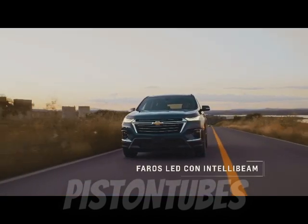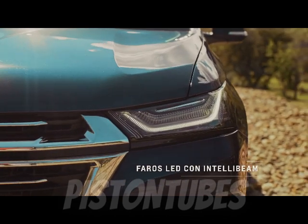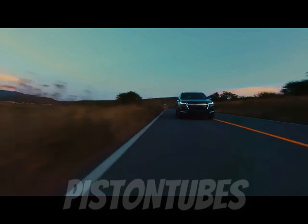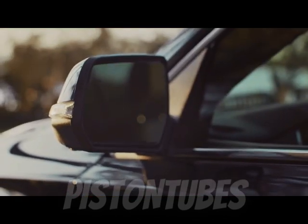Chevrolet has gone all in on this trend. In addition to the RS, its family-size crossover can be sportified with a Midnight Edition, Sport Edition, or Redline Edition package.